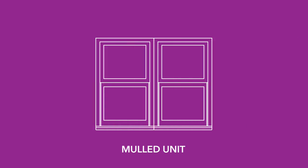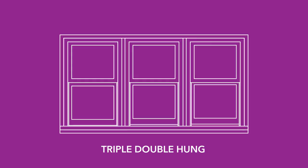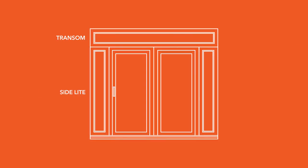A mold unit simply refers to multiple units of a similar style that have been attached. A twin double hung is two double hungs that have been joined to form one mold unit. A triple would be three double hungs joined together. A transom is a picture window placed above another window or door. This may be mold to the unit below it or it may be in its own opening separated by a narrow portion of the wall. Usually vertical in design, a side light is a picture window that is adjacent to either side of a door.